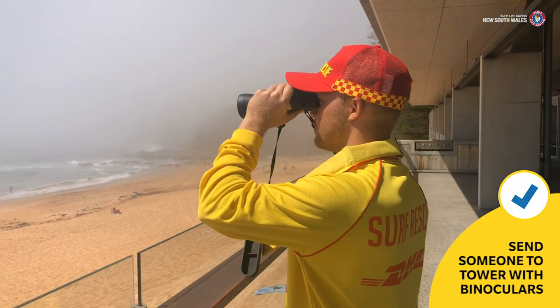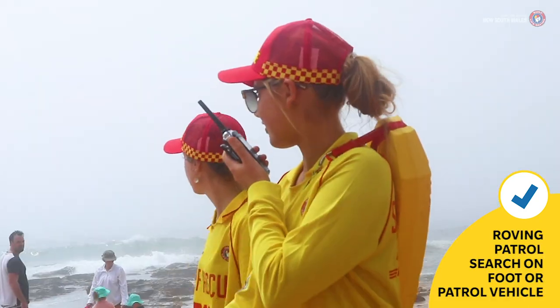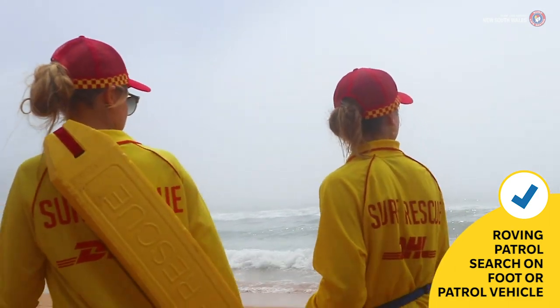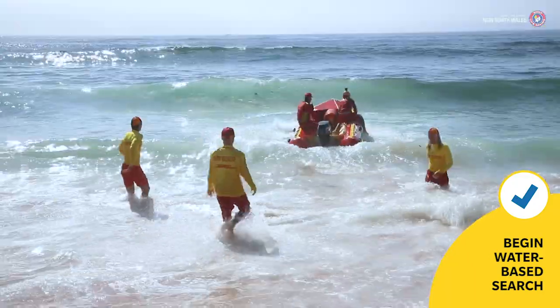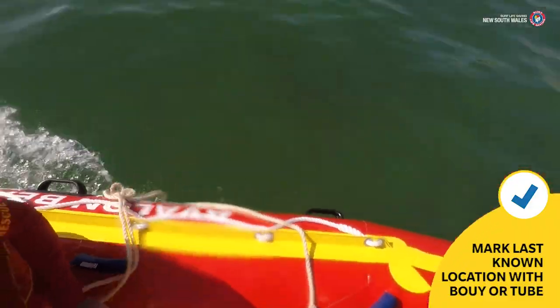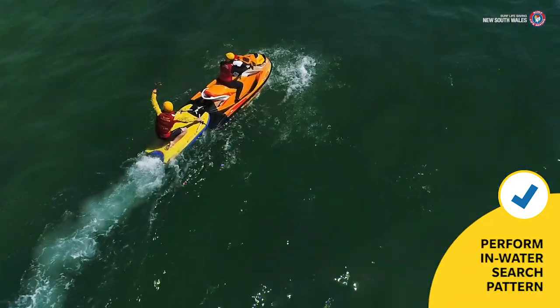Assign a patrol member with binoculars to a tower or a high vantage point. Have roving patrol members search the shoreline on foot or using a patrol vehicle. Commence a water-based search using your available assets, marking the last known location with an anchored buoy or tube while an IRB or RWC performs a standard in-water search pattern.